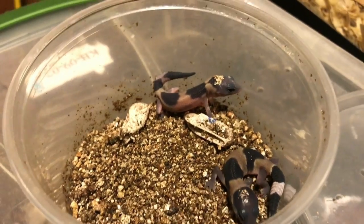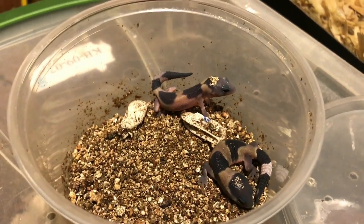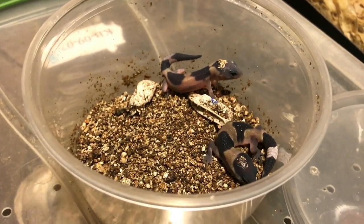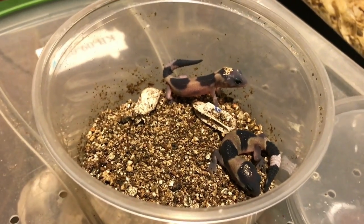What's up guys, this is going to be a short little video. I'm going to show you guys what we have hatching out of the fat tail incubator. We have a couple babies already out, but I just want to show you guys these two because they're the last two to hatch from this deli cup.